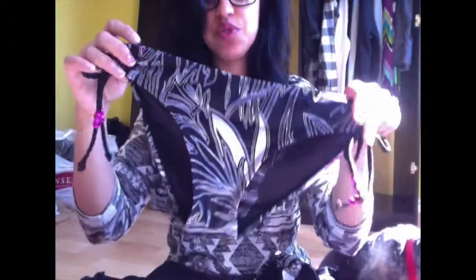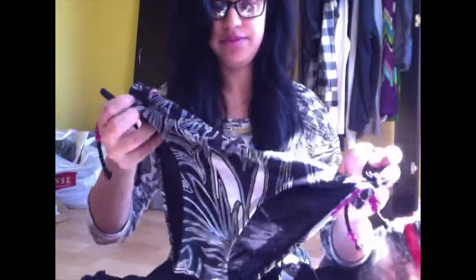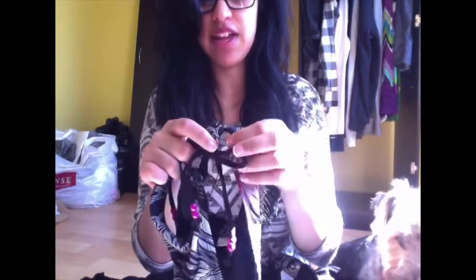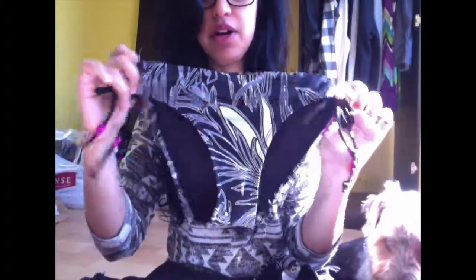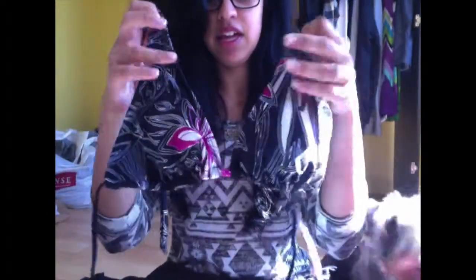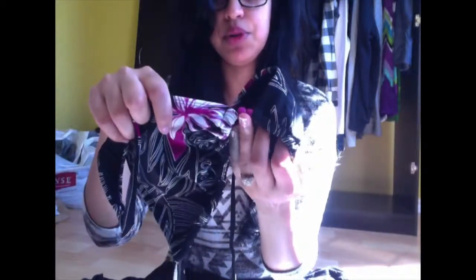This next one I also got from Giant Tiger. I thought it was really cute because I really like black bathing suits, but it has white detail and purple flowers on the bum. It comes with the same circle detail as the Garage one and has little purple beads that hang from the side. The top has the same design with wider straps and purple bead detail.